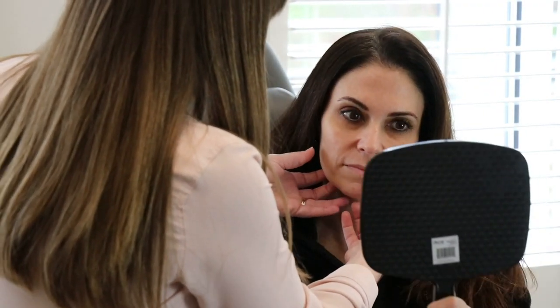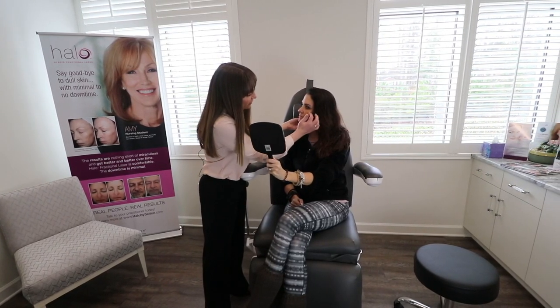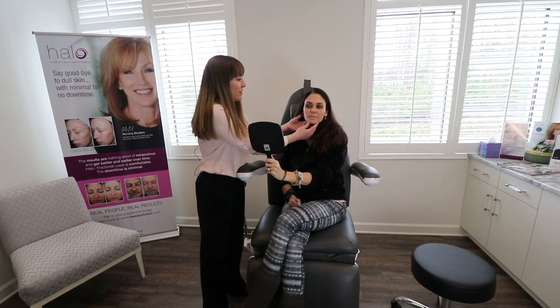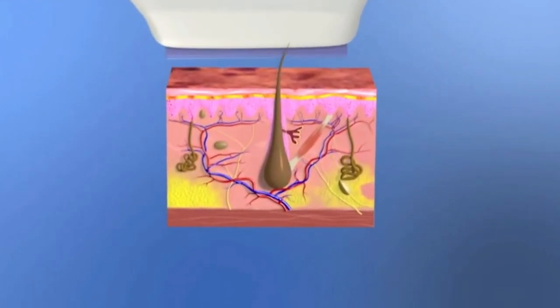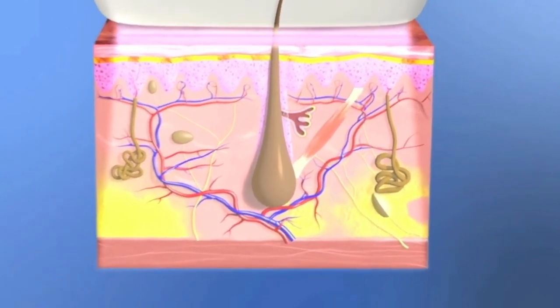Your skin is one of the first things someone will notice about you visually and is an immediate sign of our age. The process of aging, years of unprotected sun exposure, and lifestyle choices all contribute to our aging skin appearance. The BBL is a treatment that delivers light energy to gently heat up the upper layers of the skin to target the aging changes that we see and cannot see to the naked eye.